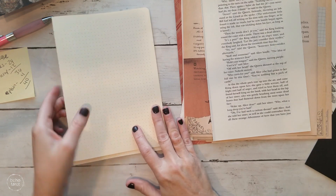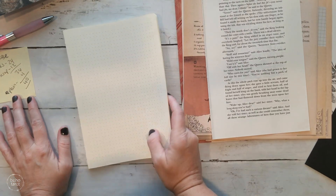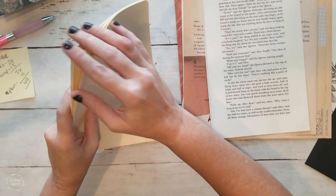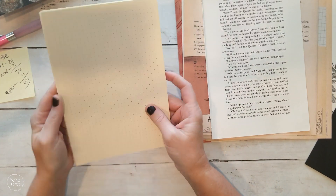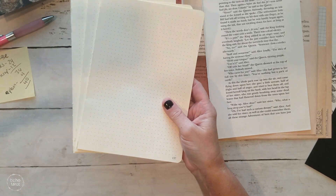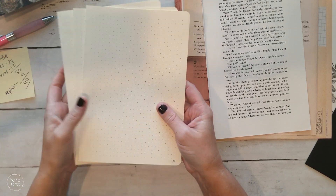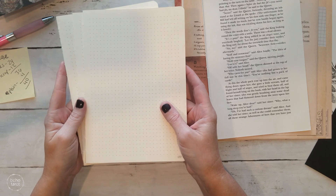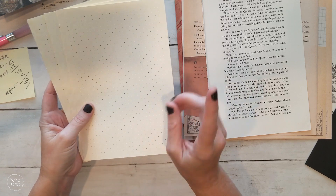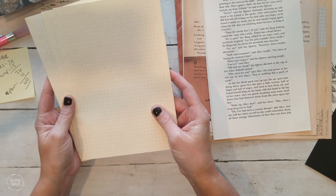So what I've put together here — I've got a little sticky note. I pulled out three signatures from the original dot-grid journal that I deconstructed. There are four sheets in each signature, and that gives me eight pages total per signature, so I have 24 pages here.